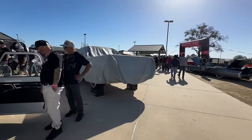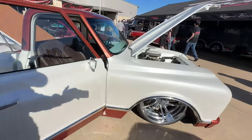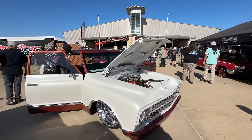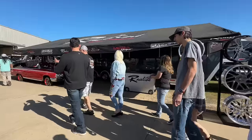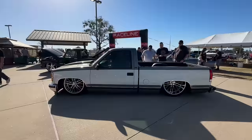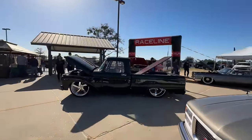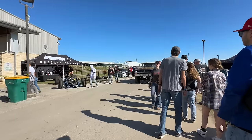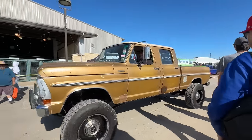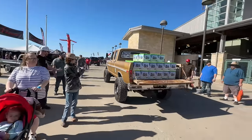I wonder why this guy's all covered up right here. Yeah, and then there's the entrance — everybody's coming in. These are the trucks we saw this morning. He's walking down that main drag again.